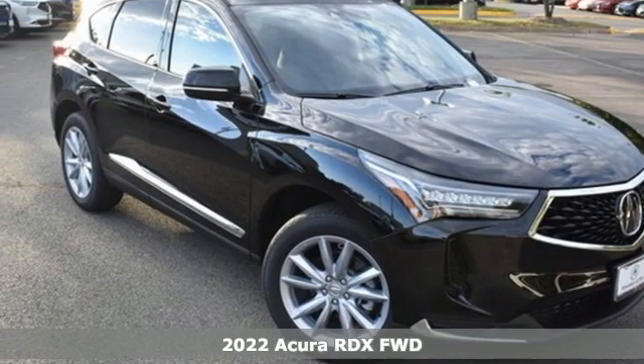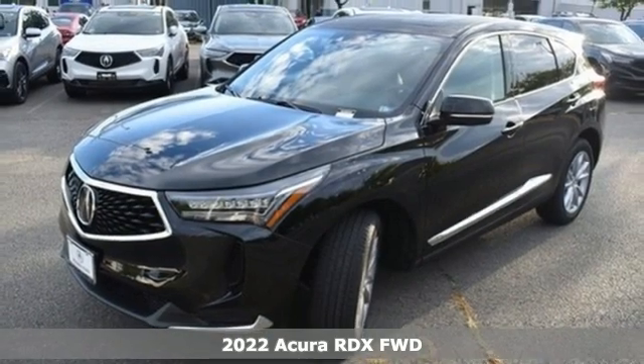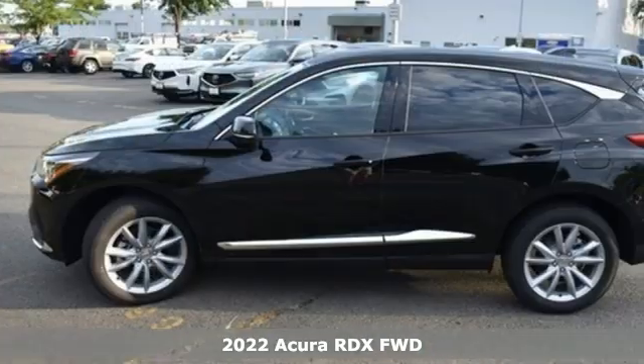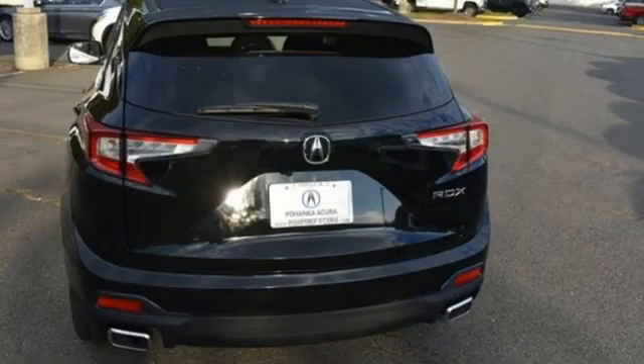It's a new 2022 Acura RDX. This RDX provides the room and safety you need with the aggressive styling, power, and efficiency you crave. It's well equipped with the features you need.